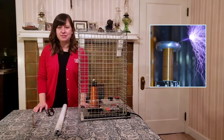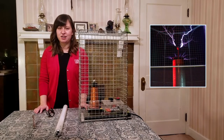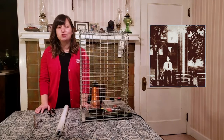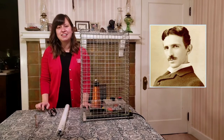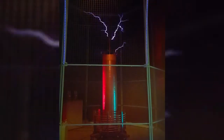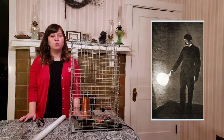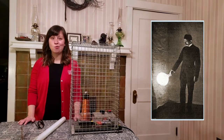We're really fortunate at our museum to have a unique piece of Pittsburgh history. Our Tesla coil was built over 100 years ago by a local teenage boy. George Kaufman was inspired by Nikola Tesla and created this very Tesla coil in his own house.